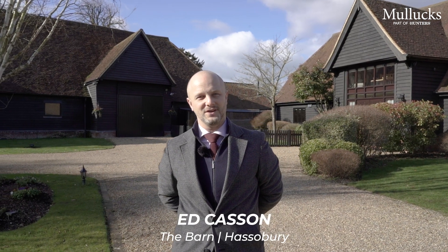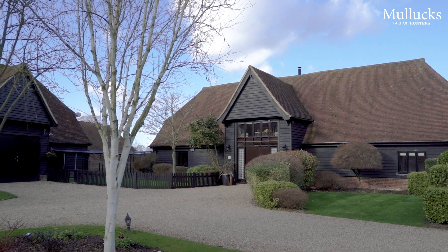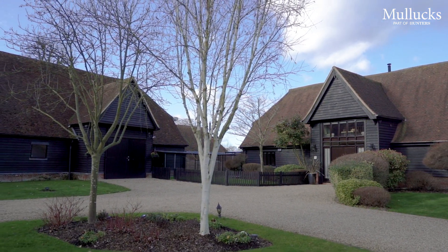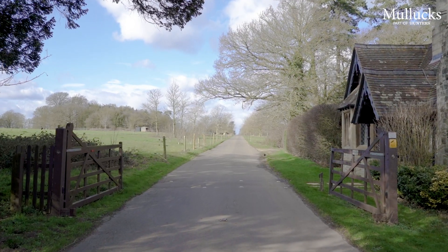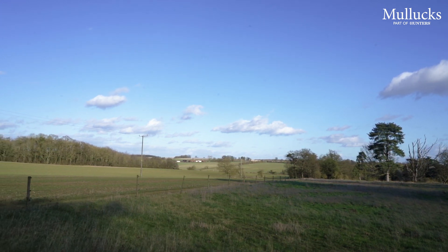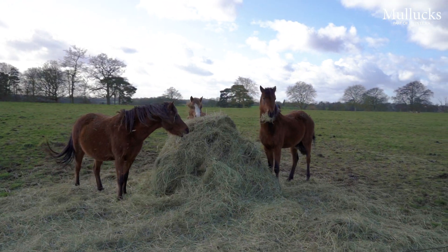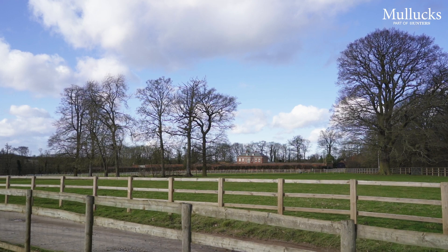Mullucks have the pleasure in introducing to you The Barn. The Barn is an outstanding modern residence converted from two timber frame barns, one 17th century and the other 15th century, which form part of this magnificent rural estate featuring some of the finest rolling countryside on the Hertfordshire and Essex border. The location makes for easy access to outstanding private and comprehensive schooling in Bishop's Stortford, fast trains to London Liverpool Street, and is only a short distance to Stansted Airport. Let's take a look around this fine property and see what it has to offer.